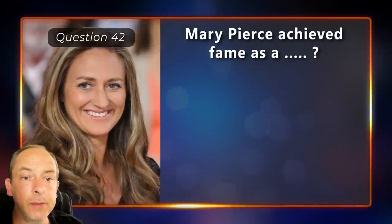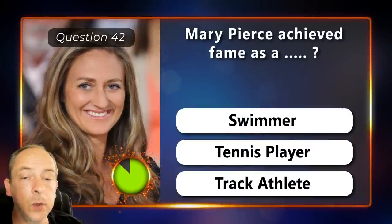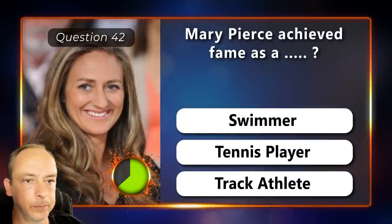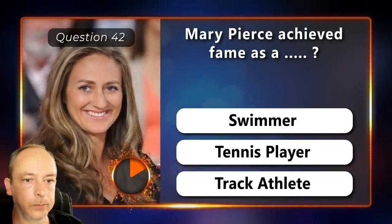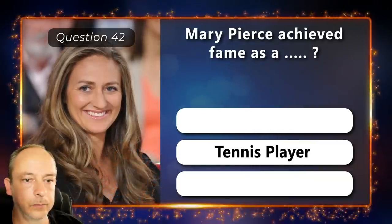Mary Pearce achieved fame as a swimmer, tennis player or a track athlete? A tennis player.